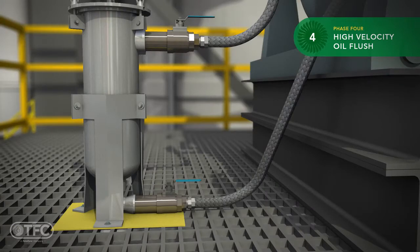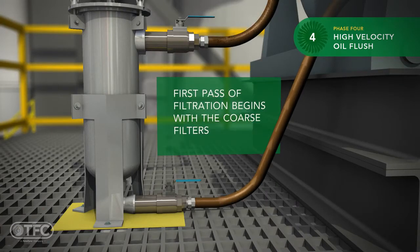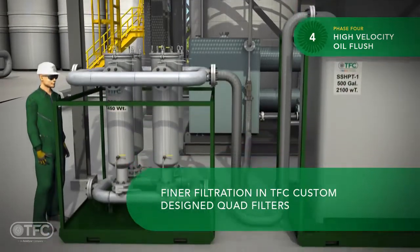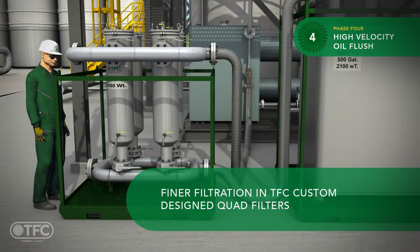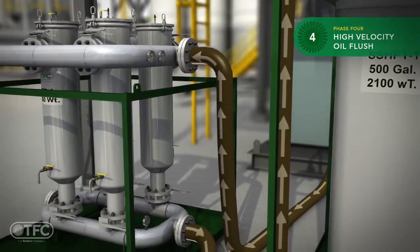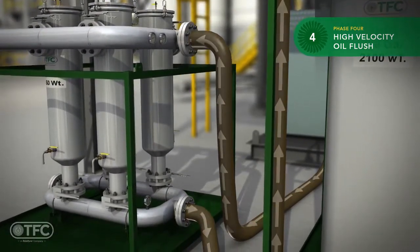The filter pots have been equipped with coarse filters. The first pass of filtration begins, and the largest particles are removed. Downstream of this coarse filtration, the flush fluid enters our custom-designed quad filters. These filters are sub-micron rated and will remove particulates to meet our target cleanliness requirements.